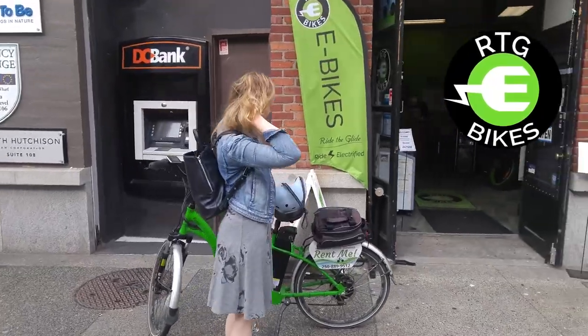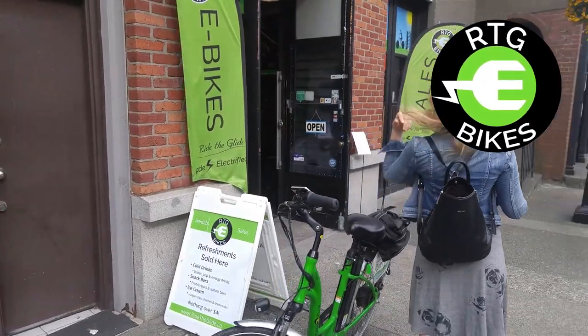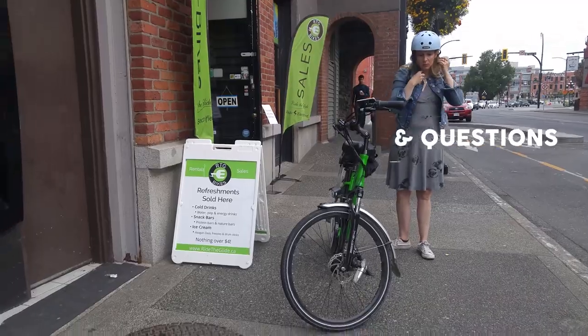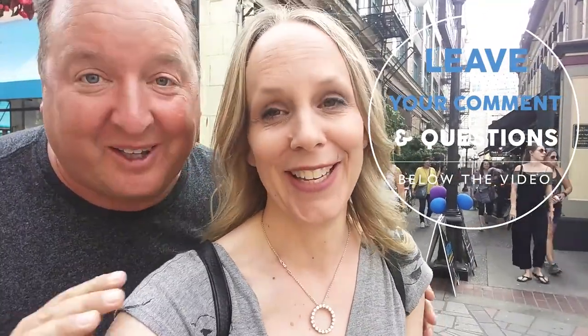Thanks so much for watching — give the video a thumbs up. Thanks to Ride the Glide for the electric bikes for the day, and have fun on your electric bike ride through Victoria BC. Let us know what flavor of ice cream you had at Kid Sister in the comments. Also, electric bikes rule going up those hills — oh my goodness, so much easier on the hills! Have a good day. Cheers.